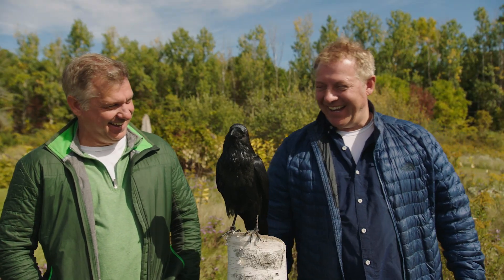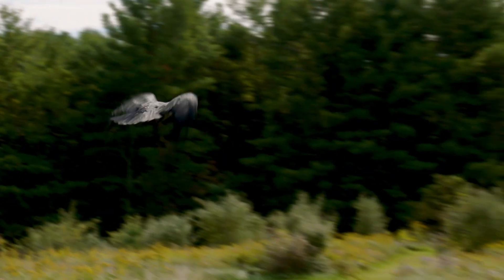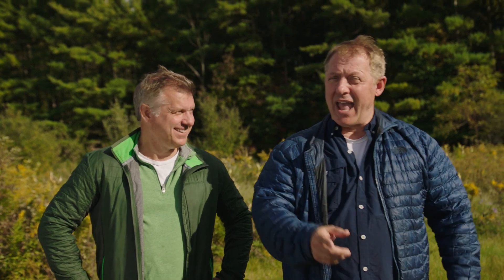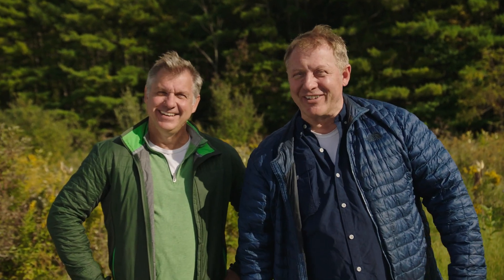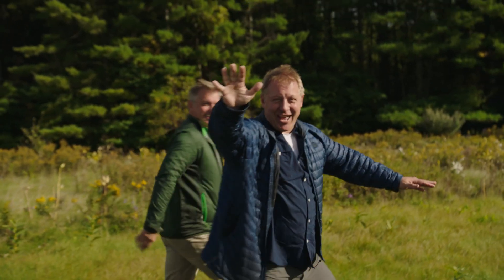Well done. Both crows and ravens are super smart — they are amazing bird brains. When you're out in the wild, you're more likely to see a crow, but could get lucky and spot a raven. So remember the difference between a crow and a raven, and keep on creature adventuring. We'll see you on the Creature Trail.